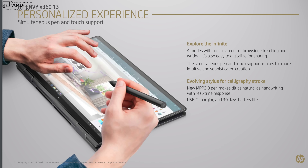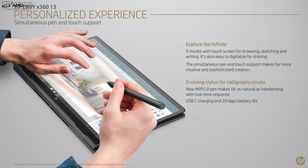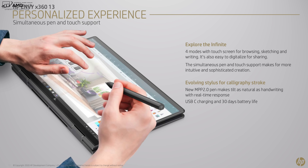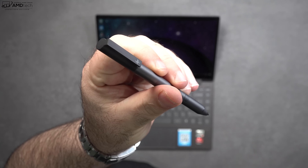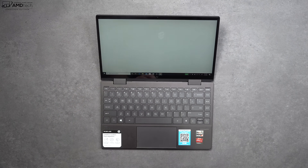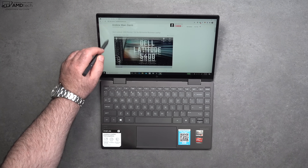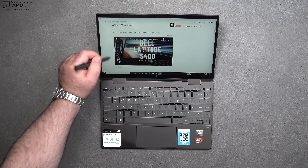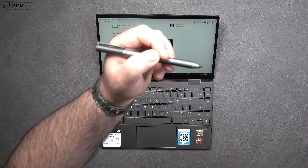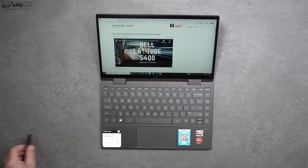This supports the new HP pen that supports the MPP 2.0 standard, which is similar to the Surface Pro pen. It also works with the HP pen that comes with the HP Spectre X360 15-inch. HP wasn't able to send out the new MPP 2.0 pen, but I hope to get one in the future to test out, so stay tuned.